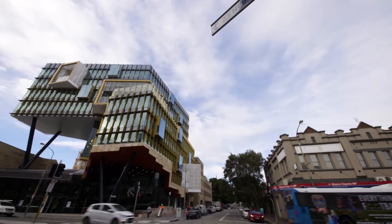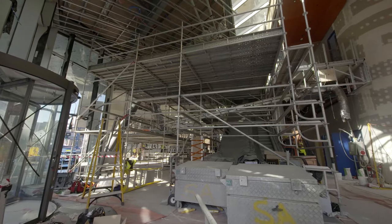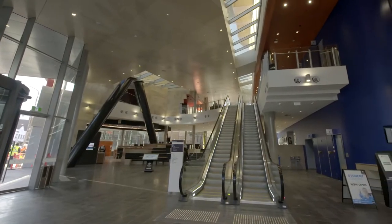We wanted a building that was very transparent and permeable and open to the public, but really embodied the pedagogy that we were embarking on, which was very much collaborative learning. So really taking the idea and turning it into a design is a very big step, and it's where you get the greatest opportunity to get the project right.